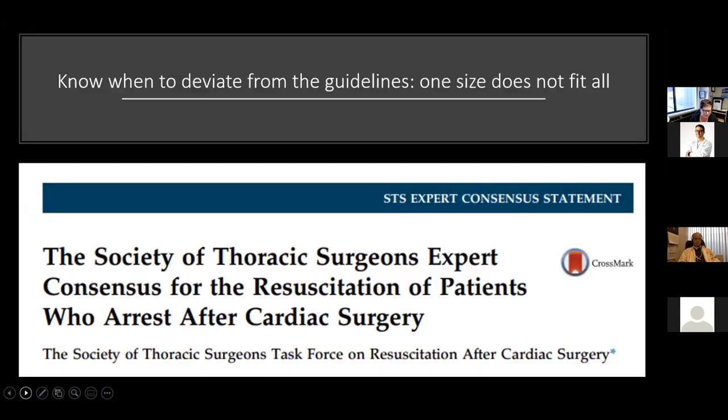One of the biggest things we need to recognize is that not everybody follows the cookie-cutter assembly line method of resuscitation. One population that really deviates from standard ACLS is the post-op cardiac surgery patient. There are consensus statements published by the Society of Thoracic Surgeons that look at how to manage this patient population specifically.